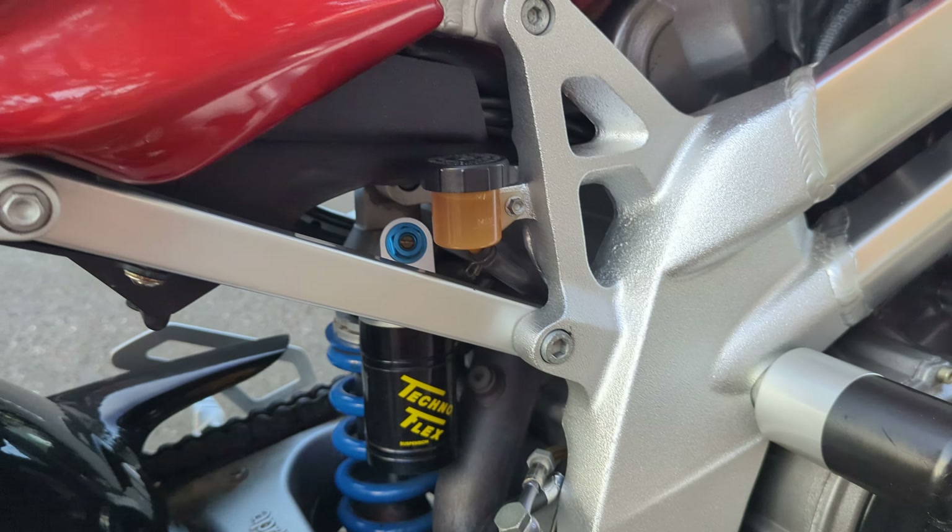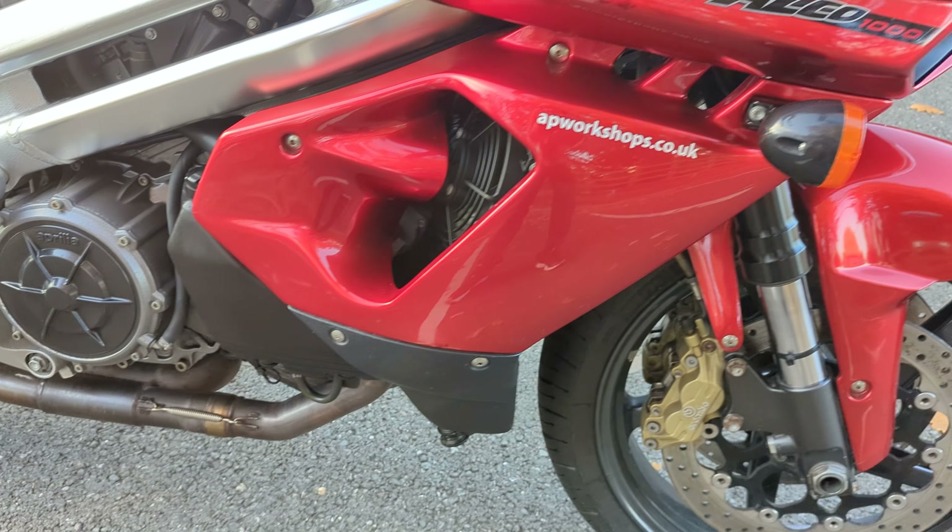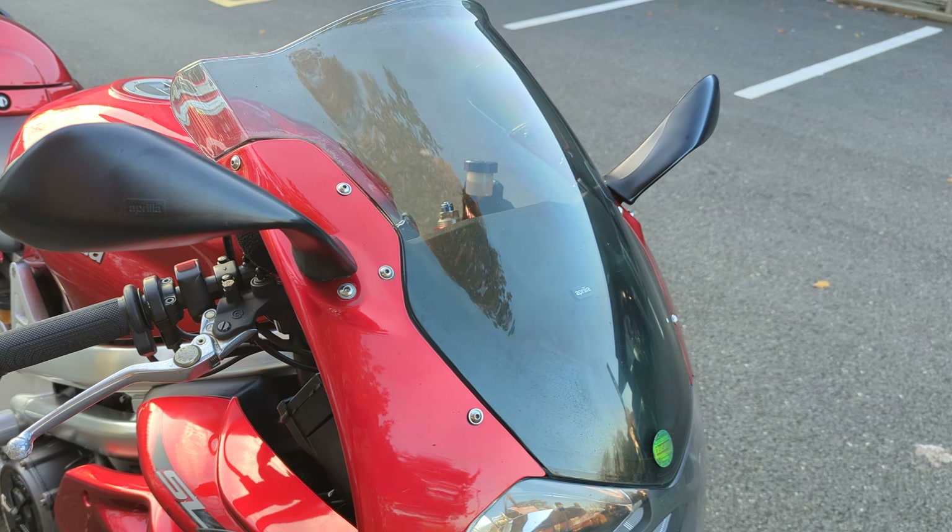There are obviously a stone chip here and there — with a bike of this age that's pretty likely to be expected. But the bike itself is actually in beautiful condition, it really really is.